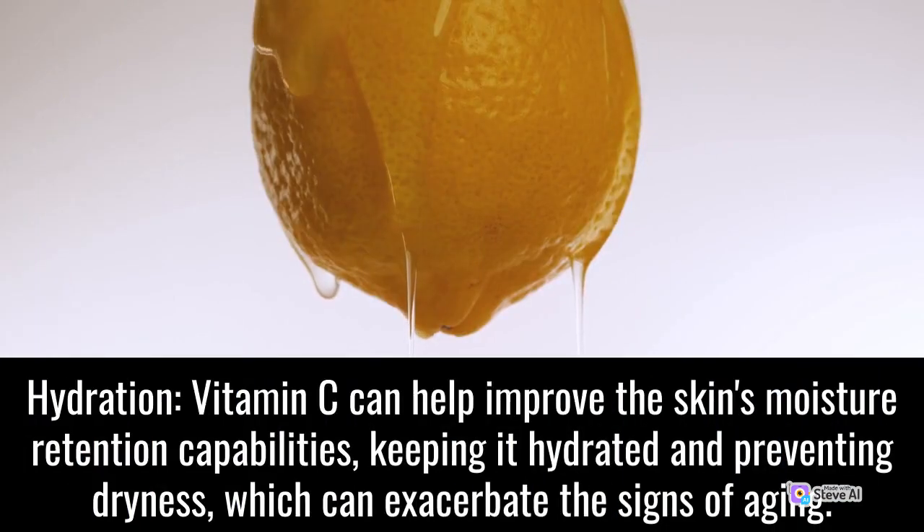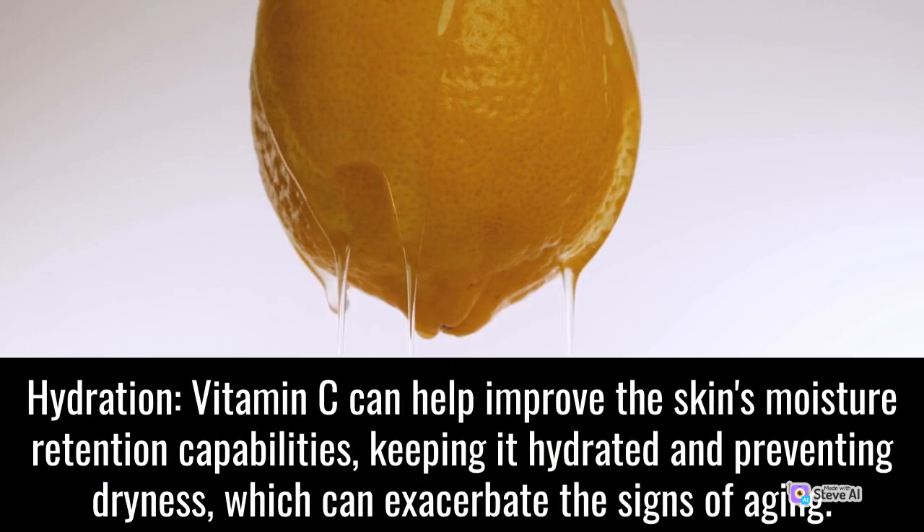Hydration: Vitamin C can help improve the skin's moisture retention capabilities, keeping it hydrated and preventing dryness, which can exacerbate the signs of aging.